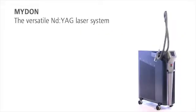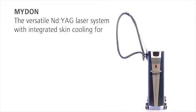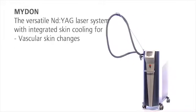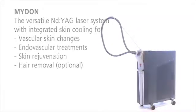Midan, the versatile ND YAG laser system with integrated skin cooling, is the modern treatment option for vascular skin changes, skin rejuvenation, and permanent hair removal.